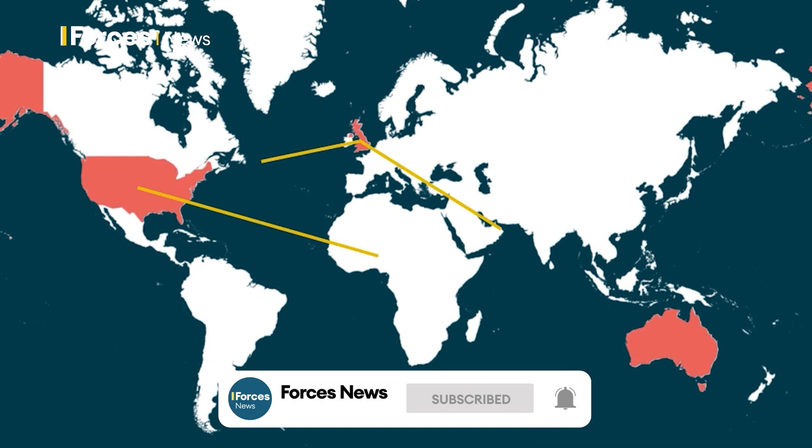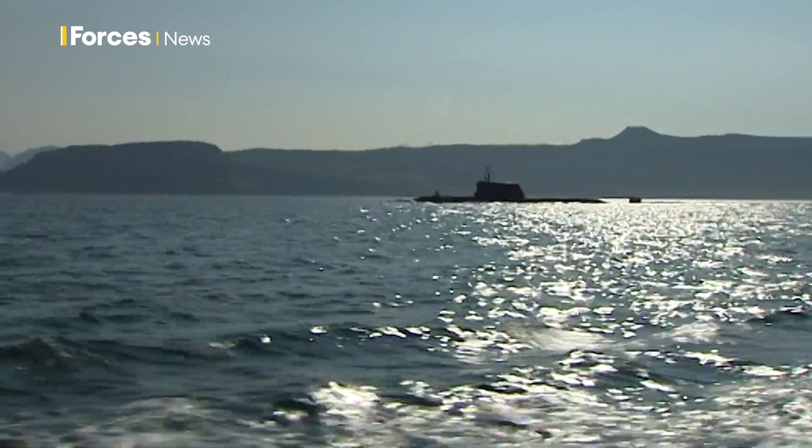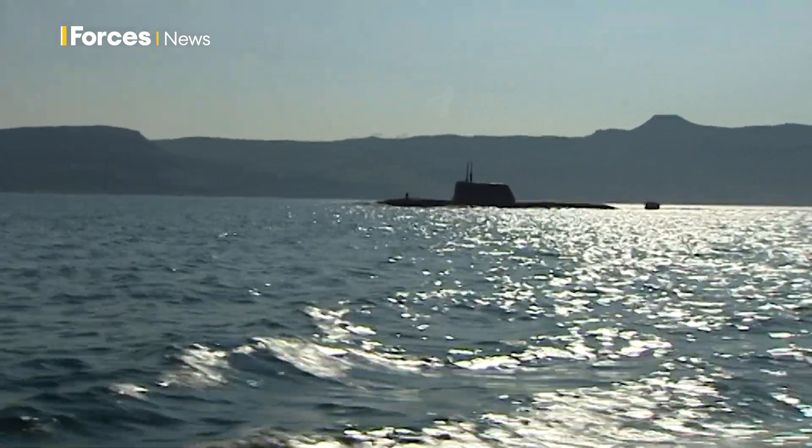It's a three-way defence partnership between Australia, the UK and the US, and the centrepiece is an agreement for Britain and Australia to build the first generation of SSN AUKUS submarines.